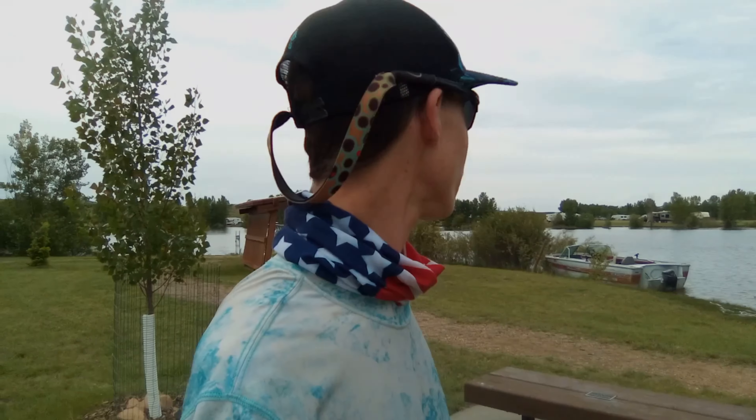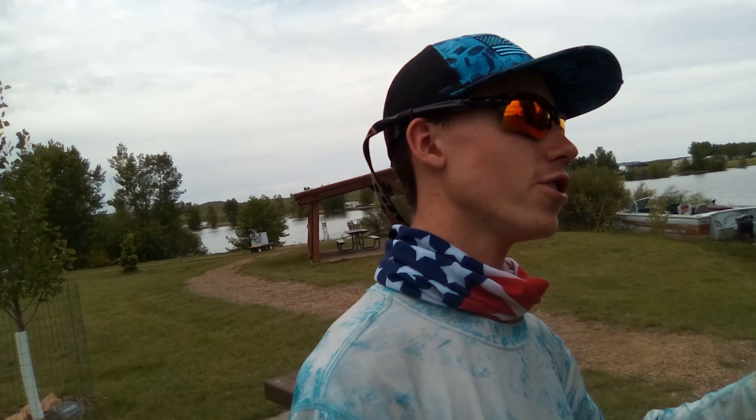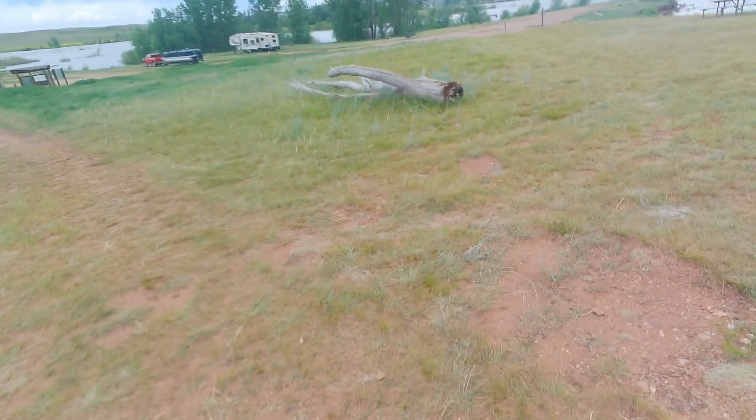Welcome back to another video. We are at Tongue River Reservoir in Montana — my favorite reservoir. I love fishing for smallies and largies up here. We had a really good day today — caught two fish: one smallmouth and one walleye. Stay tuned, let's go catch some smallmouth.